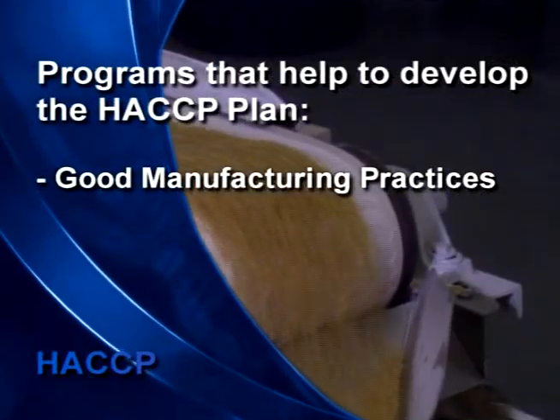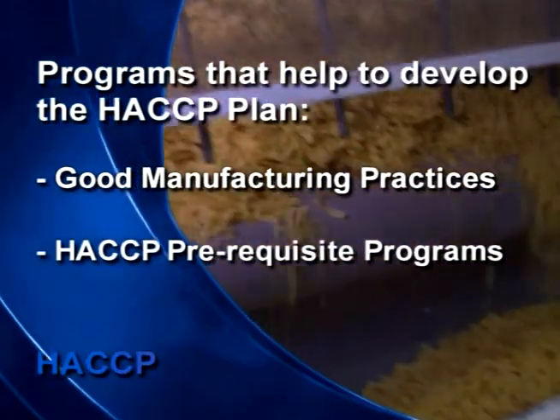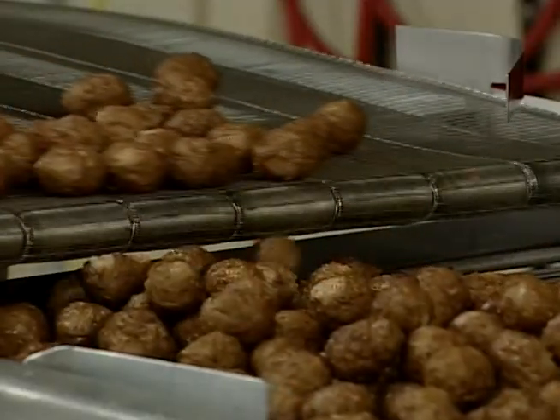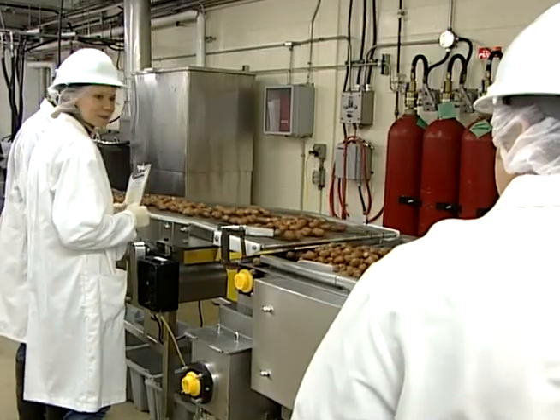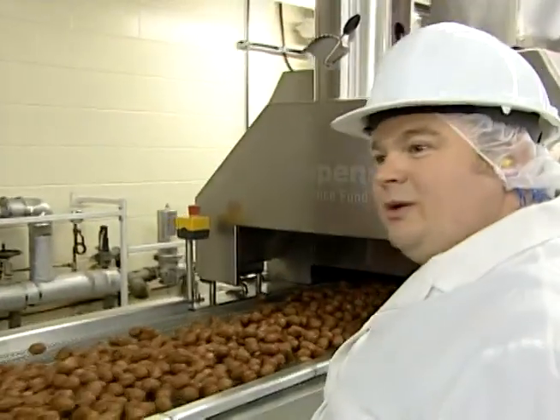Good manufacturing practices, or HACCP prerequisites, address those hazards associated with the environment where food is processed. About 90% of the work done when developing a HACCP system is spent on development of the prerequisite programs. The processing environment needs to be a safe place to produce food, and a great deal of control needs to be exercised to prevent hazards in the processing environment from compromising food safety. Good manufacturing practices must be in place before a HACCP system can work.